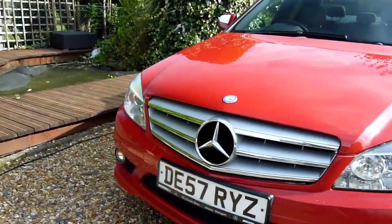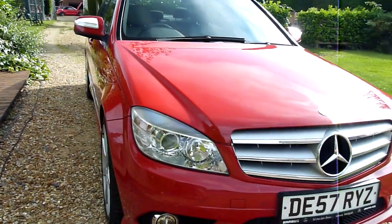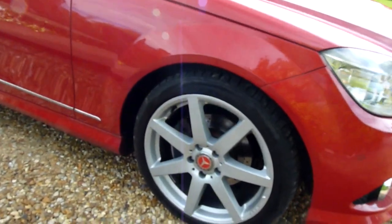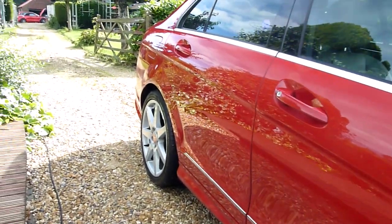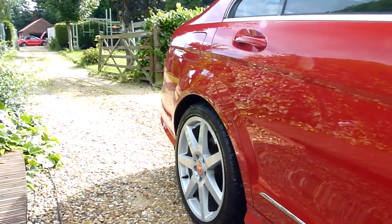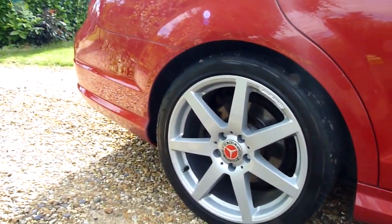I'm going to have a look around the car and have a look at the general condition. Finished in red, she does look stunning in this colour. Starting on the front wing here — as you can see, no marks or anything on there and the front wheel is absolutely perfect. Coming along the driver's side, again no marks or scratches, all really lovely. And the rear wheel there again absolutely spotless.